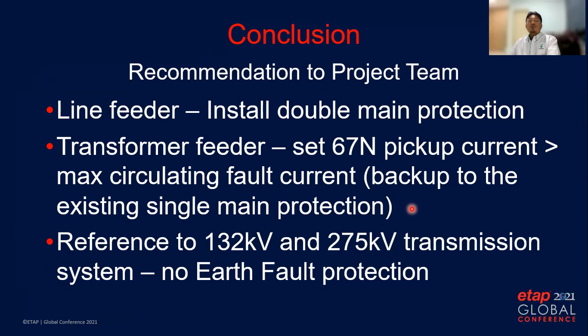Number three, as reference to common practice in 132kV and 275kV transmission systems, there is no requirement to enable earth fault protection — only use unit protection such as differential and distance, backed up by overcurrent protection. With all these recommendations, that is all from me. Thank you for your attention. If you have any questions, please post them in the Q&A.